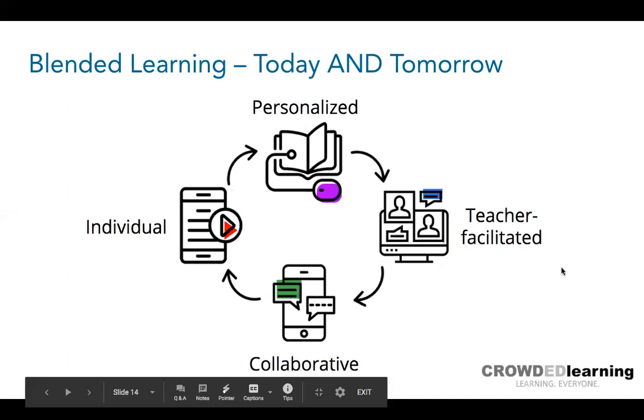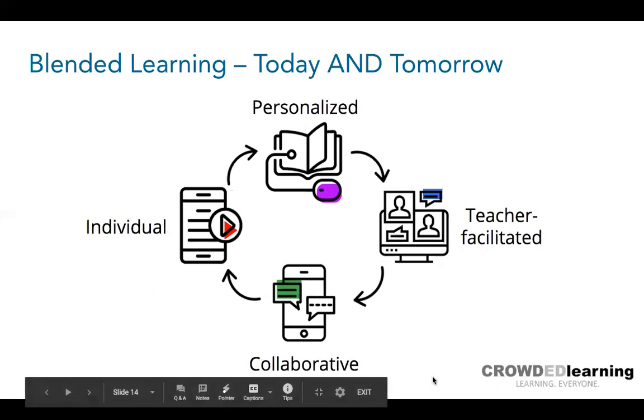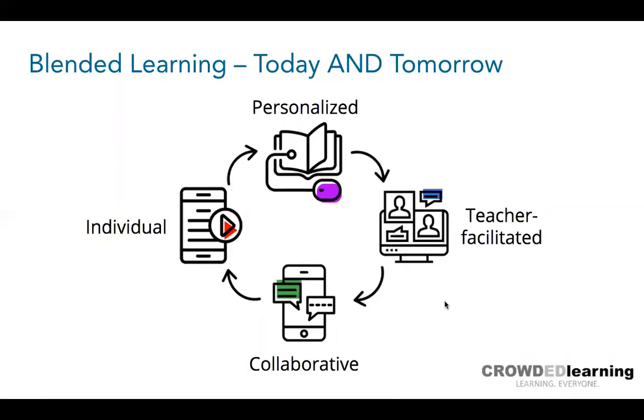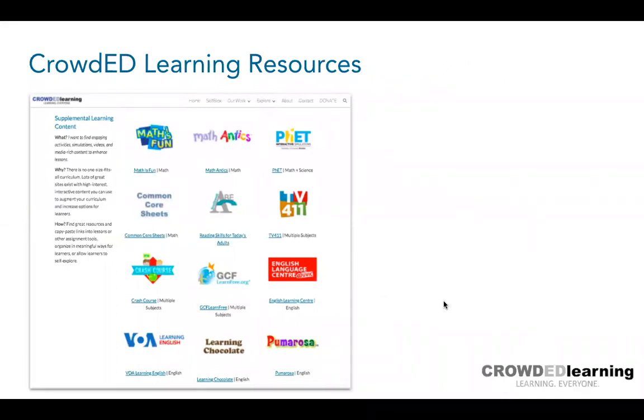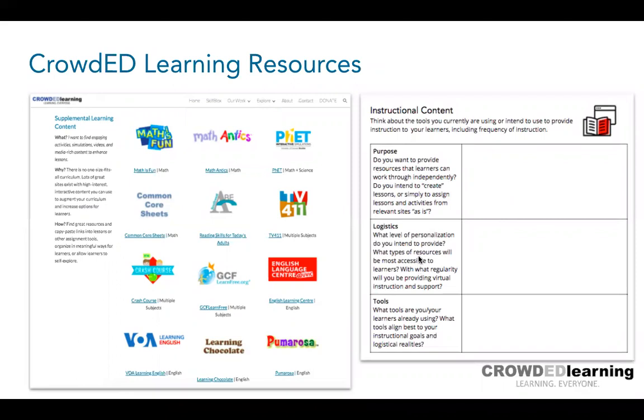This session is being recorded. Please put your questions in chat — I'll stop to look at Q&A at breaking points. On the Crowded Learning website, we've listed tools organized for communication, content resources, sharing, assessing, and organizing resources for learners. We also provide a guide with questions for you to work through: what are the communication tools, what is my purpose, what are the logistics? This helps you determine which tools lend themselves best to each area of virtual instruction.